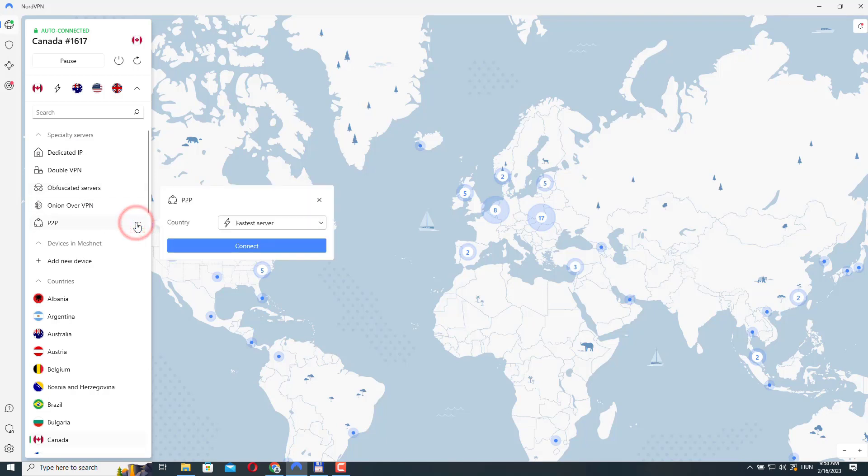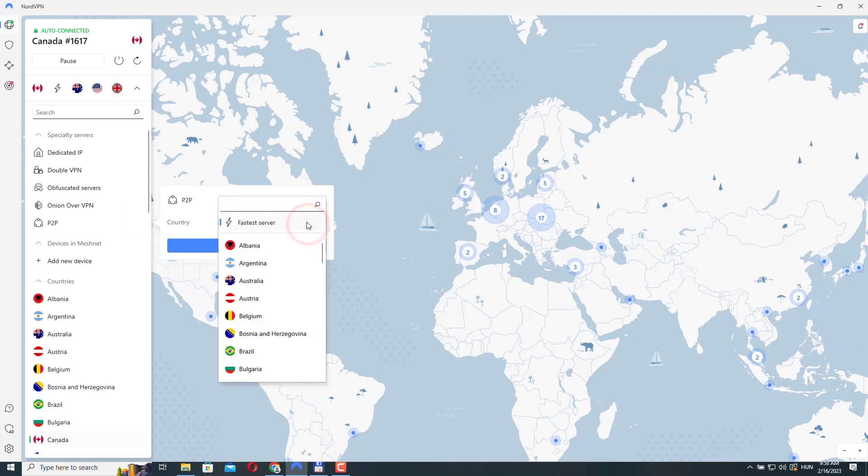NordVPN's P2P server is designed to support peer-to-peer file sharing activities on the network. This type of server is optimized for fast and secure torrenting, for example, which allows users to share large files with one another over the internet. It does this by hiding your IP address and encrypting your internet traffic so no one can see what you are doing online.